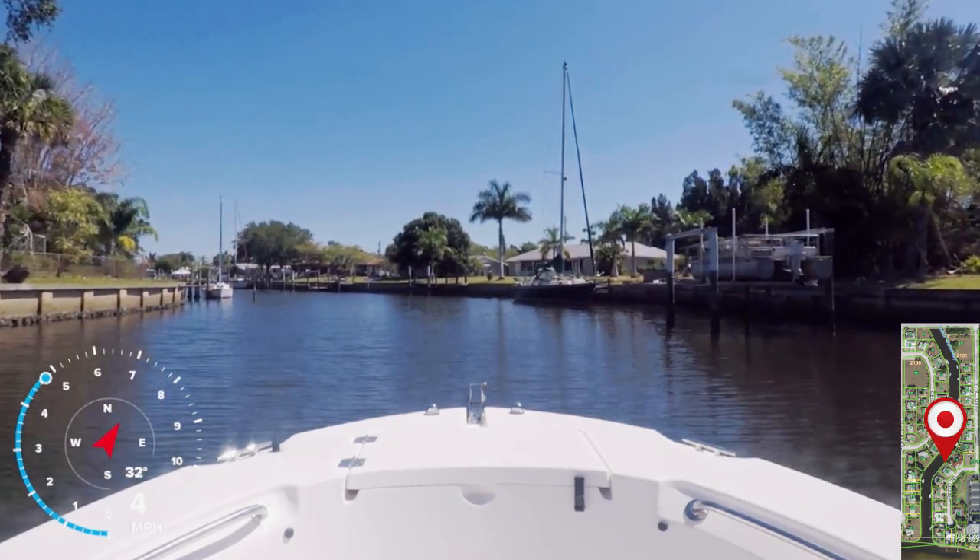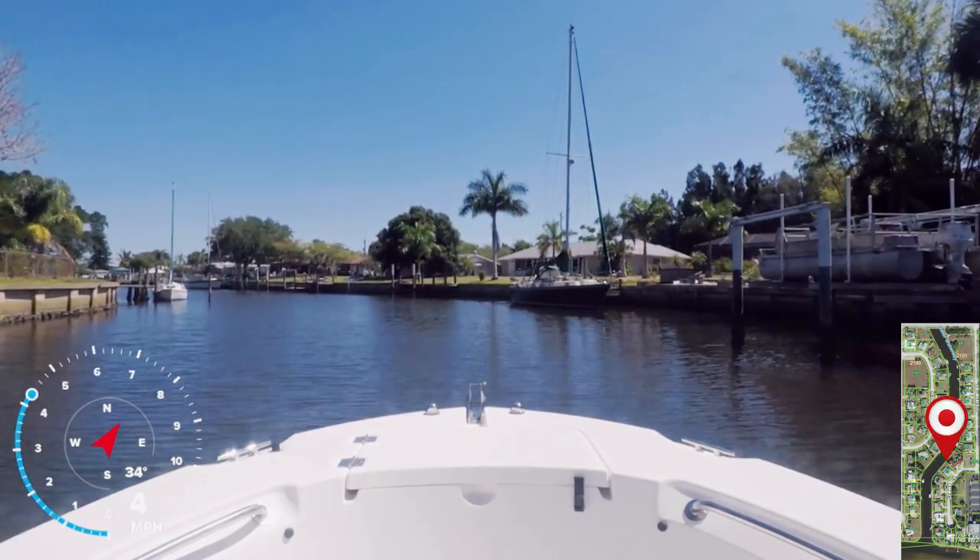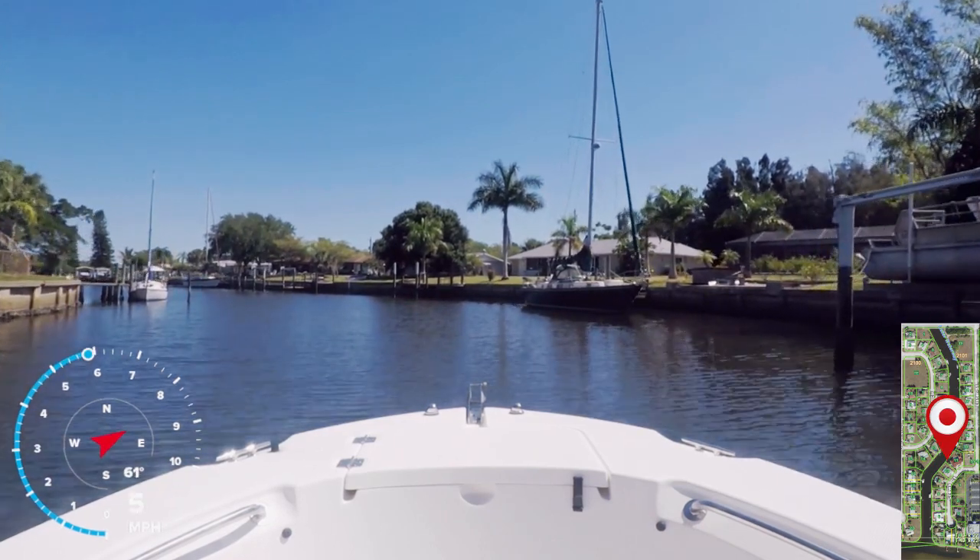Fishing here is seasonal. Sometimes the water is salty, sometimes it's fresh, sometimes it's brackish. That's because it's at the mouth of a river.